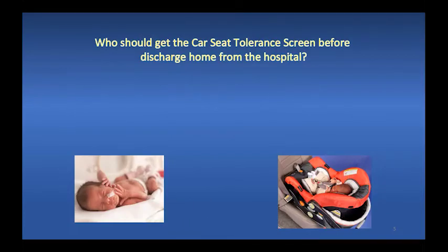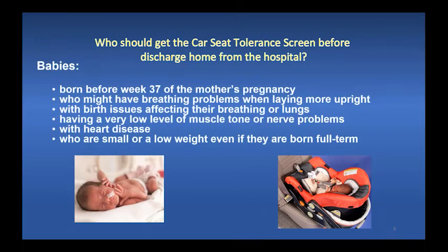Who should get the car seat tolerance screen before discharge home from the hospital? Babies who are born before week 37 of their mother's pregnancy, or those who might have breathing problems when laying more upright, babies with birth issues affecting their breathing or lungs, those having a very low level of muscle tone or nerve problems, those with heart disease, and babies who are a low weight even if born full term.